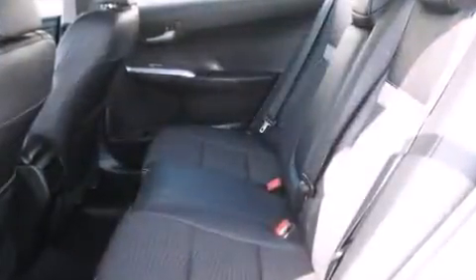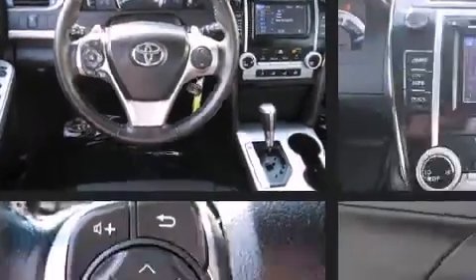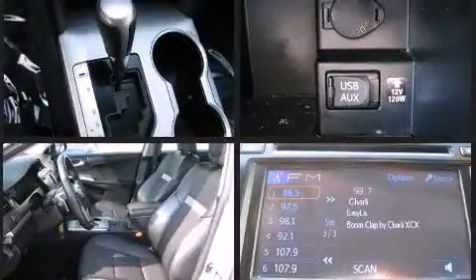Audio features include a CD player with MP3 capability and six speakers, providing excellent sound throughout the cabin. This car was designed with safety in mind, allowing you to drive with even greater assurance. This vehicle has achieved certified pre-owned status by passing Toyota's comprehensive certification process.